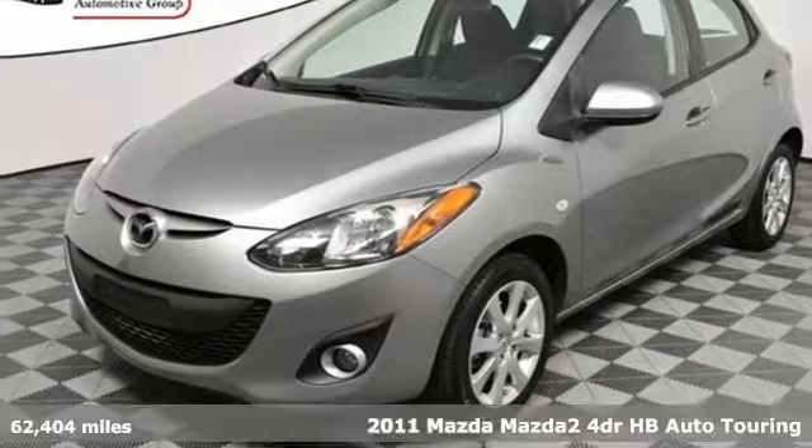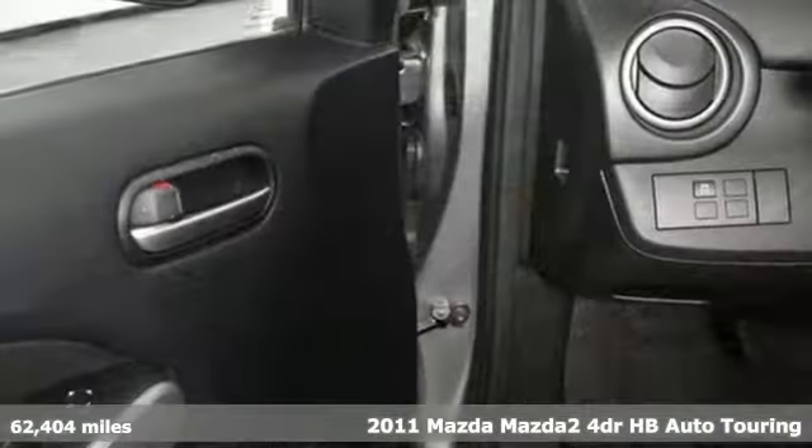It's a 2011 Mazda 2. With Mazda, driving's what matters most.